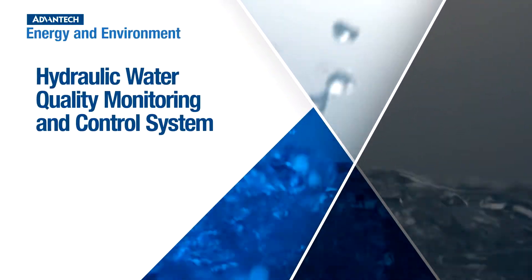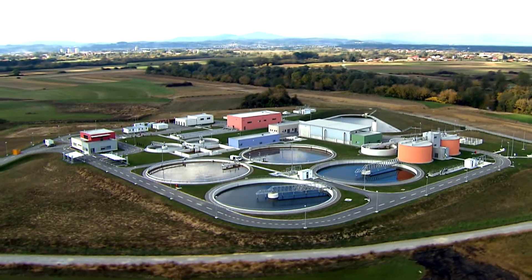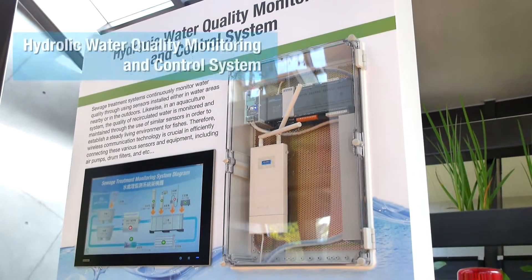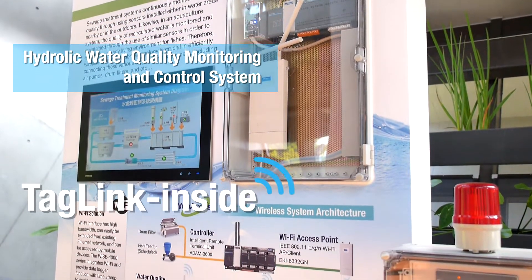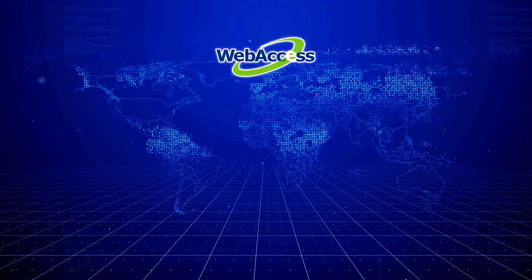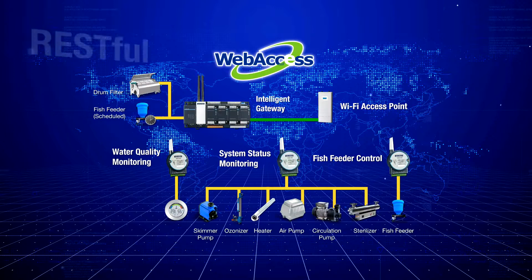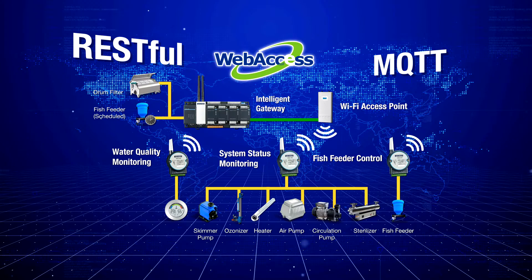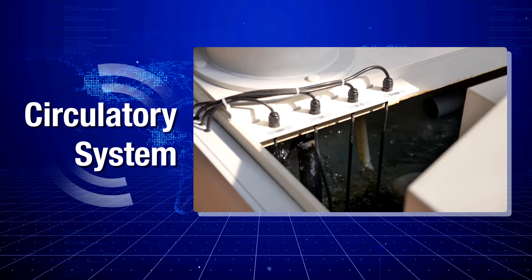Hydraulic Water Quality Monitoring and Control System is a micro-model system that simulates sewage generation and wastewater treatment in metropolitan areas. Advantech's system uses TagLink technology, specifically designed for edge device data handling applications, to provide data to SCADA for further analysis. The system connects with cloud databases through WISE wireless sensor nodes featuring REST and MQTT functions and the wired Atom remote data acquisition modules, enabling water quality control and water reuse.